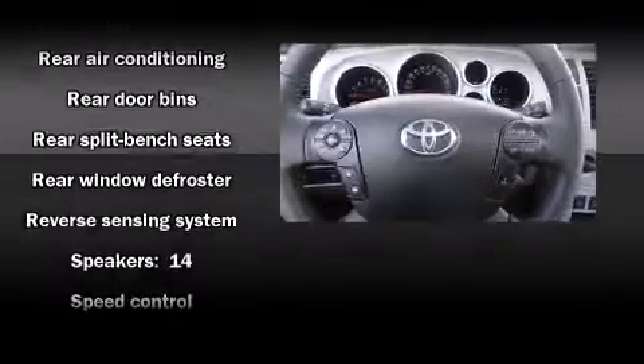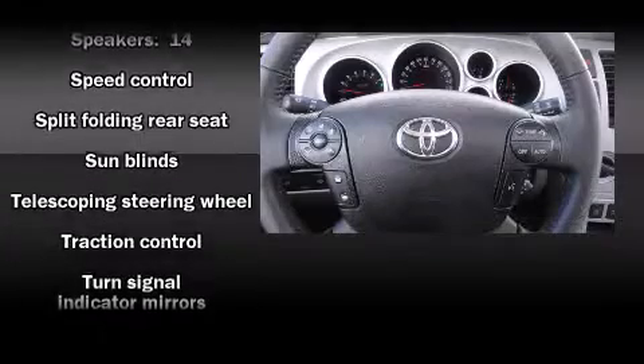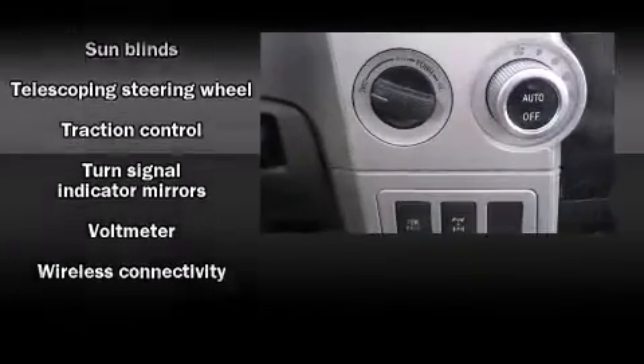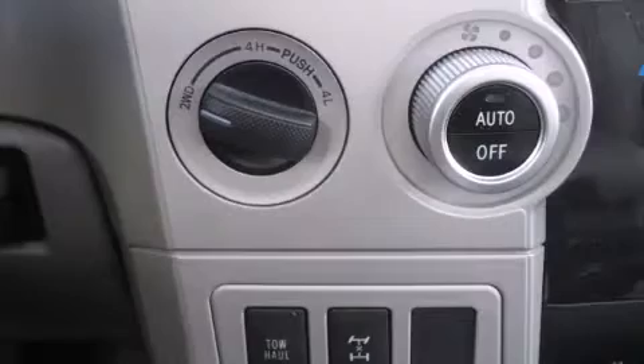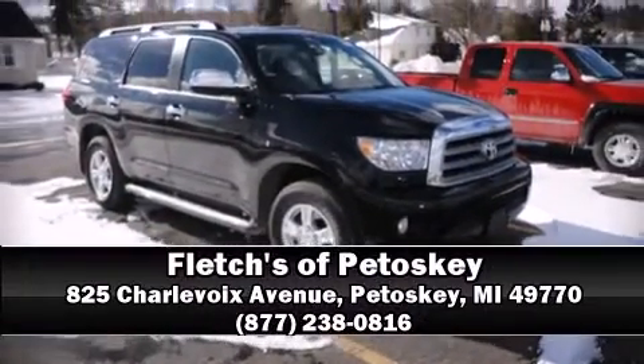Electronic stability control ensures solid grip atop the road surface no matter how challenging the driving conditions. Are you ready to experience this vehicle for yourself? Call now and schedule a test drive.